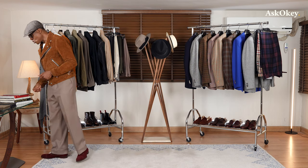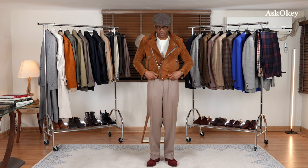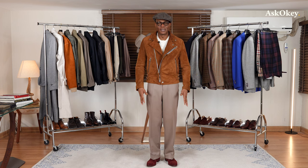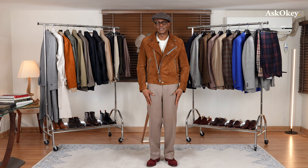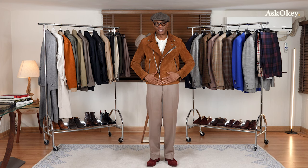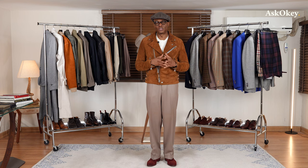I have on a pair of ASKOKI cavalry twill flat front trousers — the ultimate casual dress pair of trousers. The idea is to learn how to combine these tailored ASKOKI pieces with different tops. I have a very simple t-shirt underneath and a suede leather biker jacket. It's a very casual top, yet I've done a high-low combination: a dressy pair of trousers combined with a rather casual top, giving you that nice balanced high-low look.